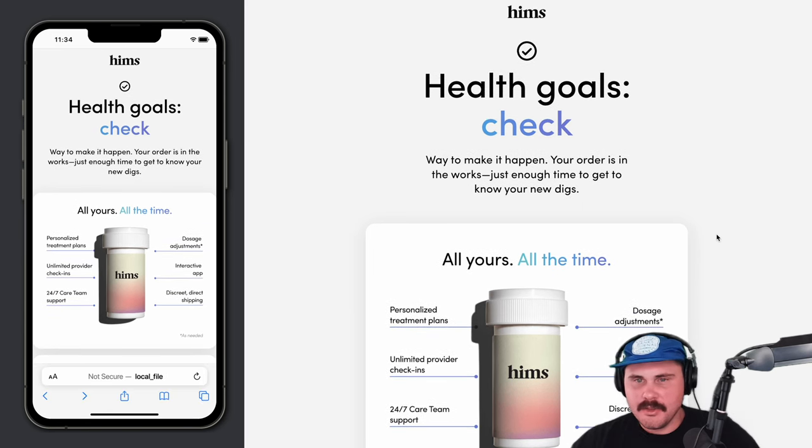Any advice you'd give to a new email marketer or someone looking to make emails like this? I think the first step would be trying to depart from full image-based emails. There are a lot of benefits to doing live code if you can swing it. That would be my first piece of advice — try to learn HTML and CSS. And from there, just try to be creative, test out different ideas, and always keep learning.